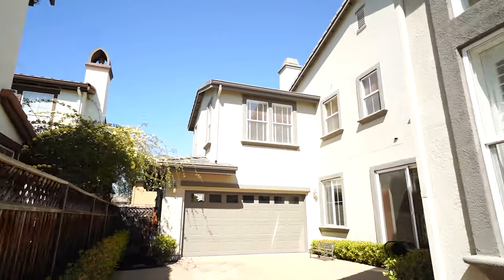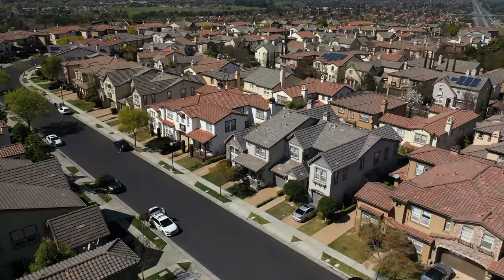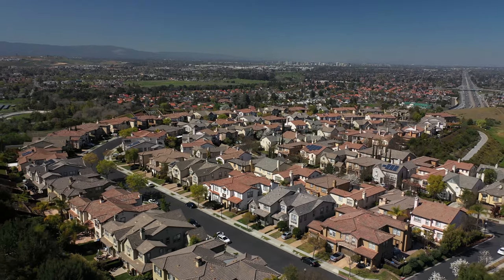This home has a two-car garage and a long driveway that provides a lot of parking space. The location is awesome — you're only two minutes from Highway 101. You have fantastic Evergreen schools, and it's just majestic out here. It's quiet — can you hear anything? No, I love it.